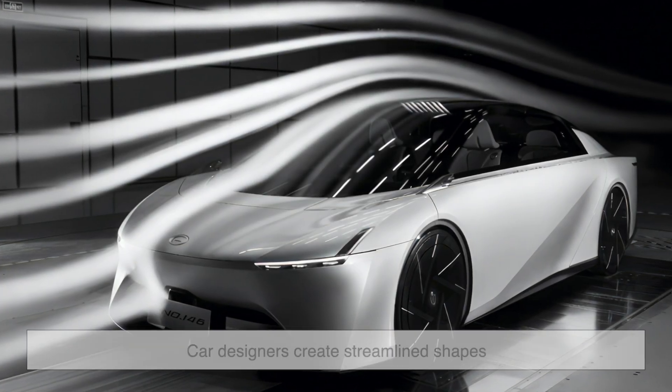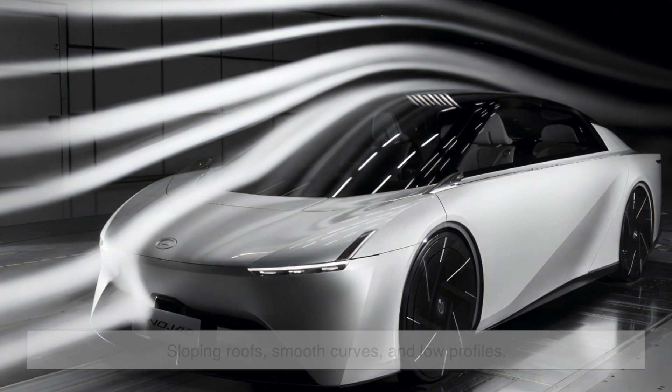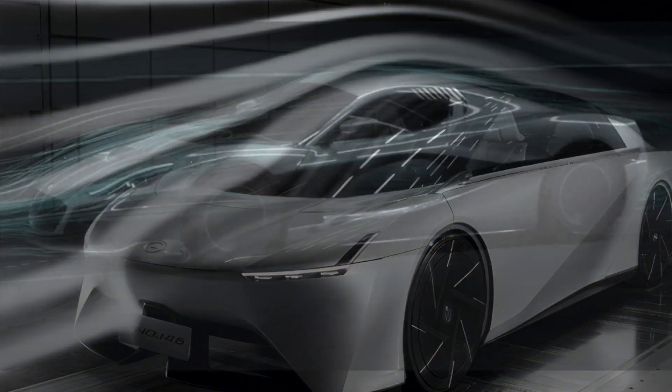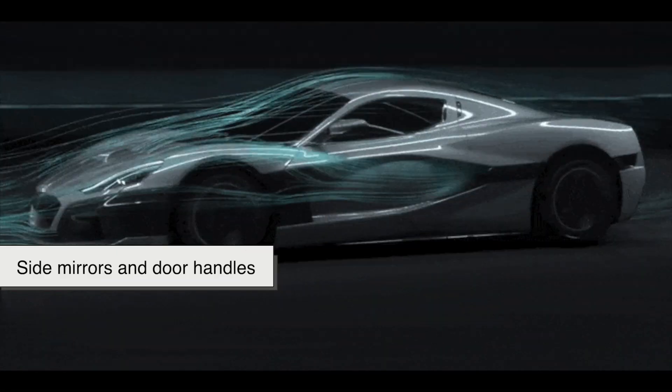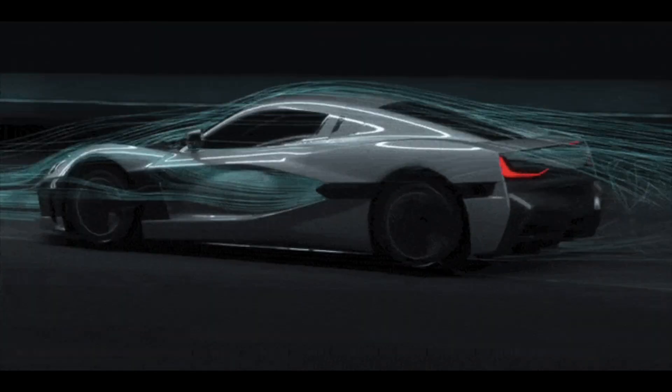To reduce drag, car designers create streamlined shapes. That's why sports cars have sloping roofs, smooth curves, and low profiles. Even small details like side mirrors and door handles are designed to keep airflow smooth and reduce unnecessary resistance.